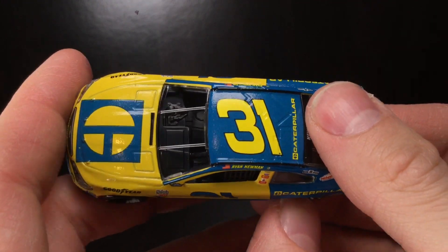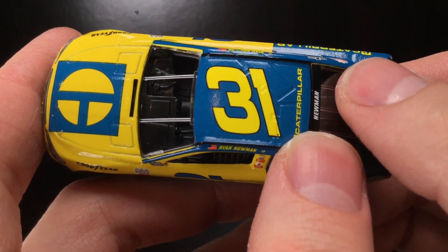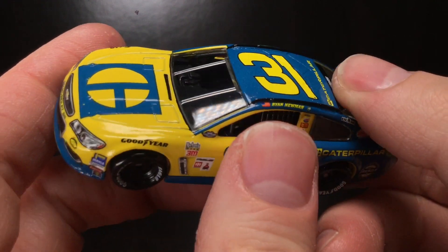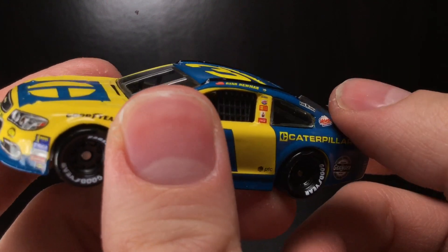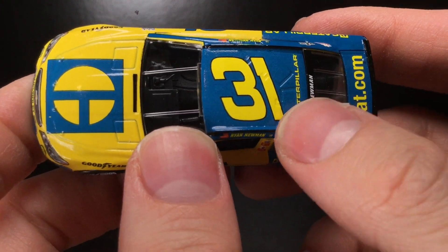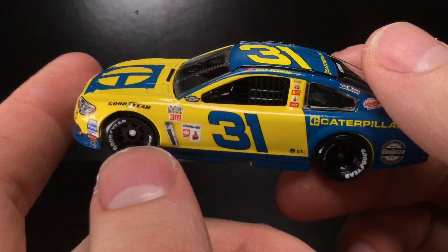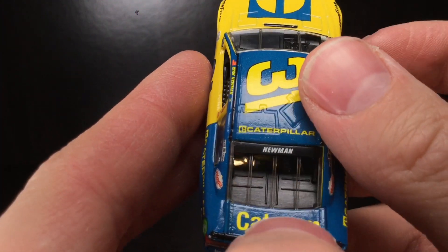Back in the first few years of the Darlington Throwback program, they really knocked it out of the park with the paint schemes. They really produced a huge number of them, and we also got so many different drivers produced as well. They had so many DieCasts produced in 2015, 2016, and 2017 with the Darlington program. It was definitely different than it is nowadays, when half of the Darlington Throwbacks seem to get canceled and put into Authentics. You got the 31 right there, Caterpillar. You got the Newman decal right there in the back window, Cat.com.